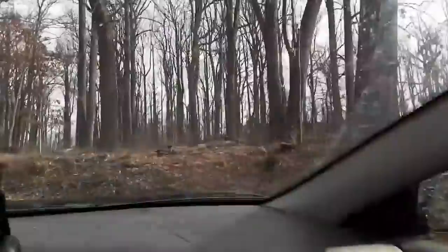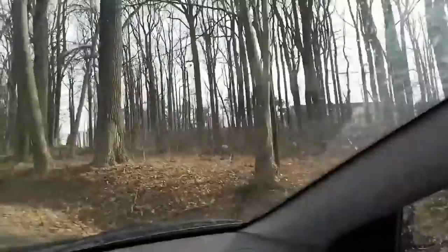Everything behind that fence is part of the bunker system. There's another structure in the back over there.